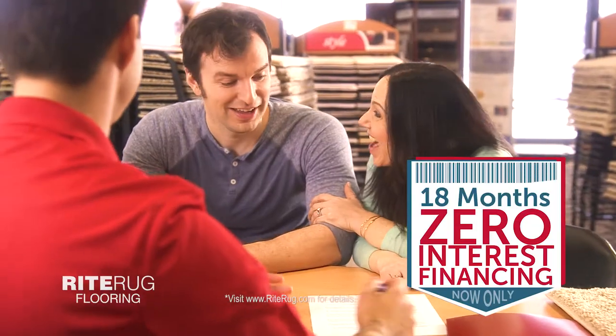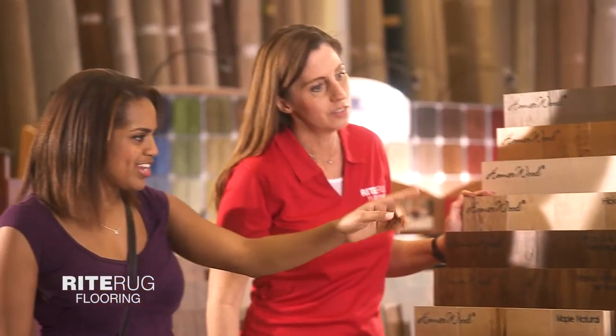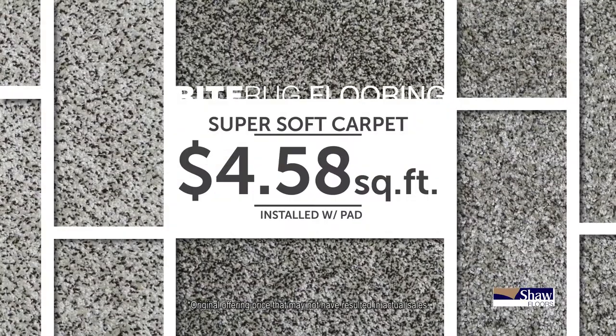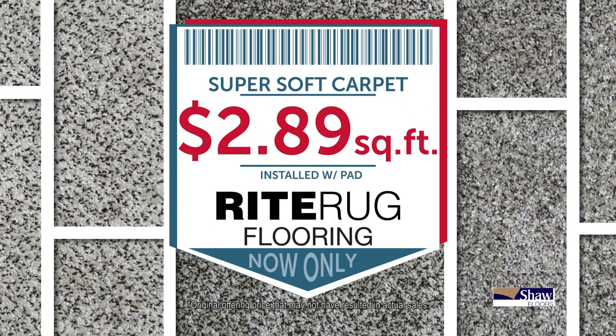There's more. Zero interest financing for 18 months. Choose from thousands of in-stock selections ready for immediate installation. Like this super soft carpet, regularly $4.58, now only $2.89 a square foot installed with pad.